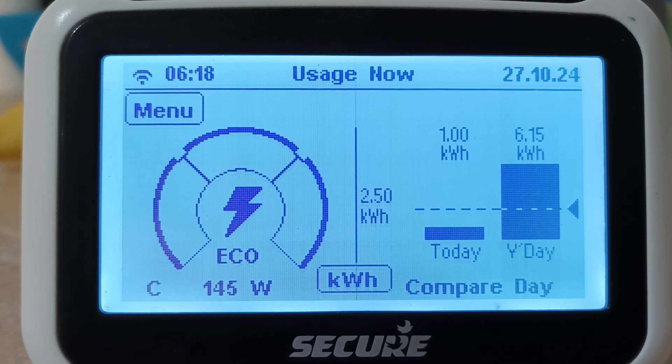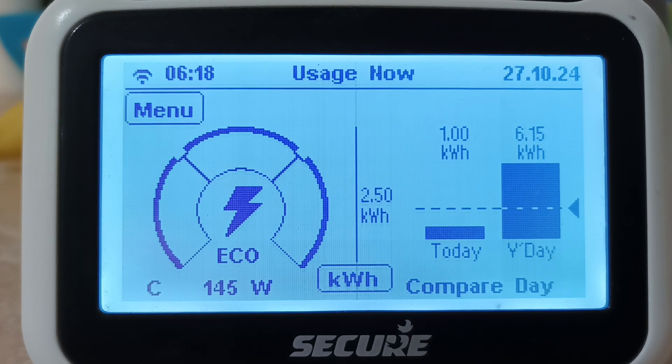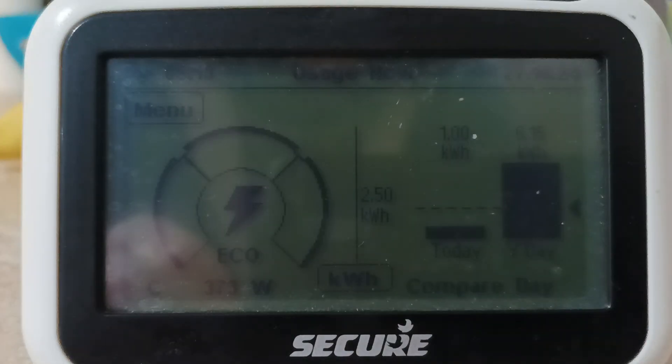That comes from the washing machine, which has been through its heat cycle and is now on its wash cycle. It's not really taking all that much power — it's probably only about 100 watts at the moment. It's just jumped up there because it's changed its cycle.